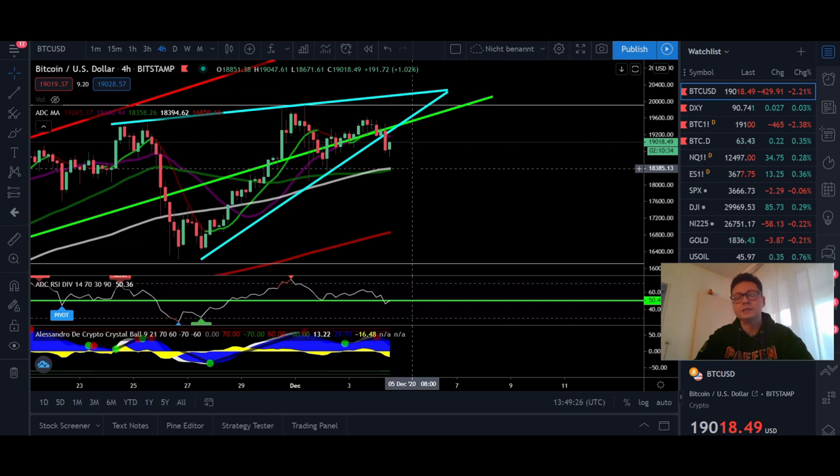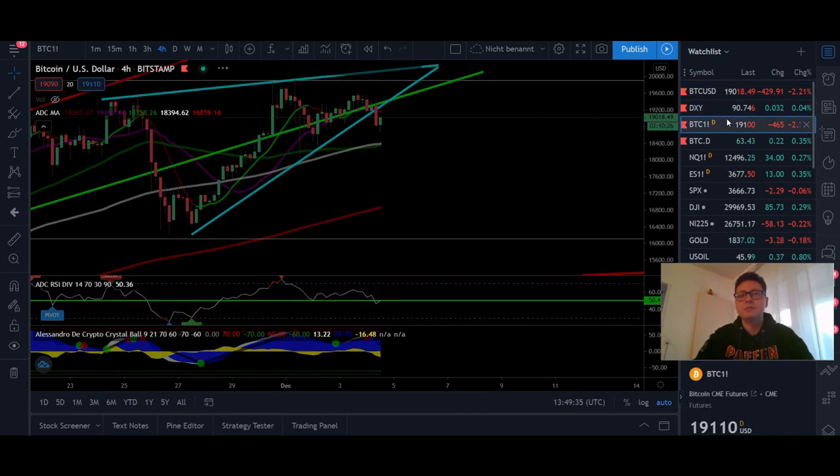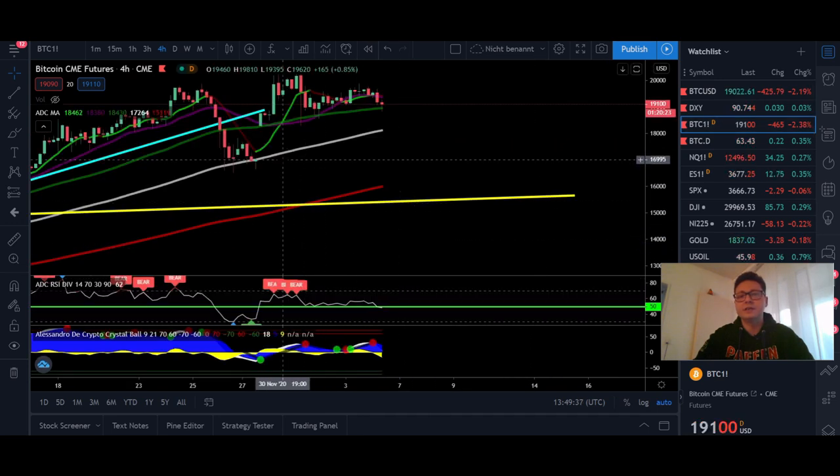We're going to analyze also the DXY because in the short term it looks like Bitcoin could face a possible correction, potentially down towards the CME gap that we have currently at $17,000.